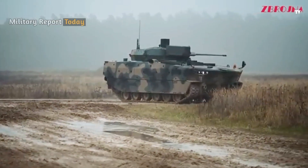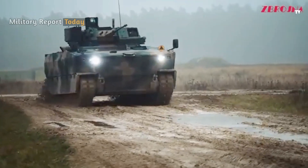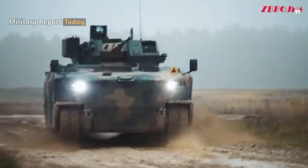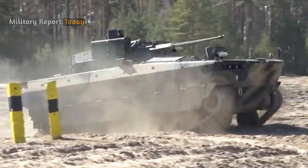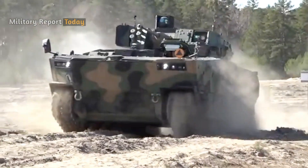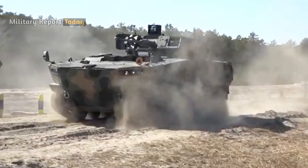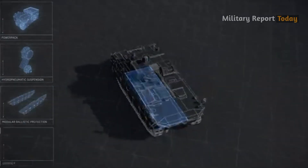The design of this vehicle is based on a modular protective layer, which can be configured according to mission requirements. In the standard configuration, the hull and turret provide protection against small artillery shrapnel fire from the enemy, as well as mine explosions from improvised explosive devices.